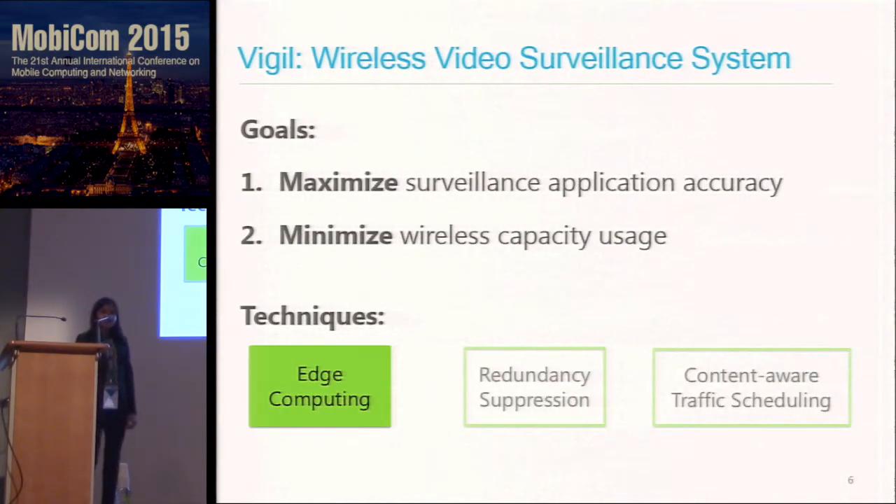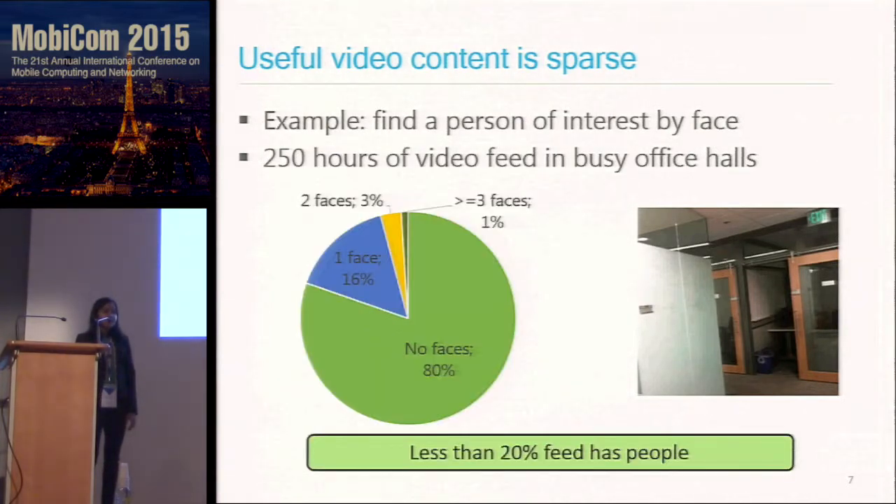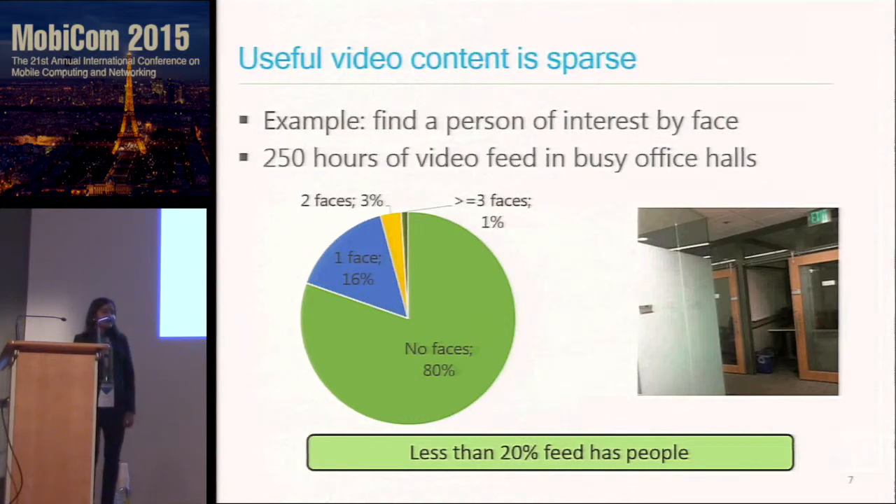Let's first consider edge computing. Consider an example application where we want to find a person of interest by face. We analyzed about 250 hours of video feed in busy office halls around our campus. What we found was that less than 20% of the feed had any people — 80% of the feed has no people. This gave us the intuition that useful video content is very sparse in surveillance videos.